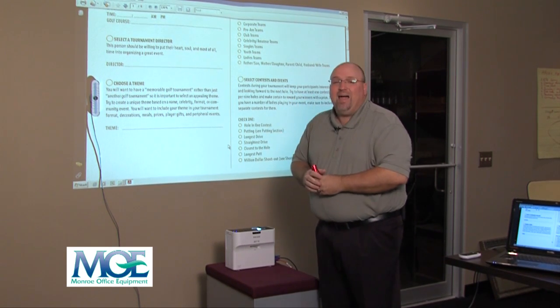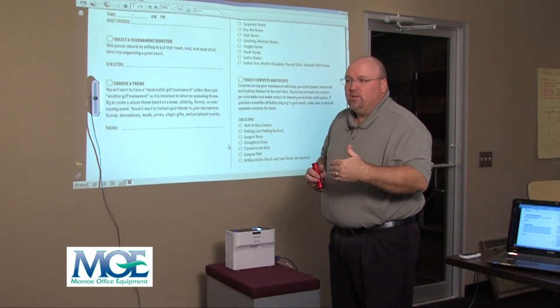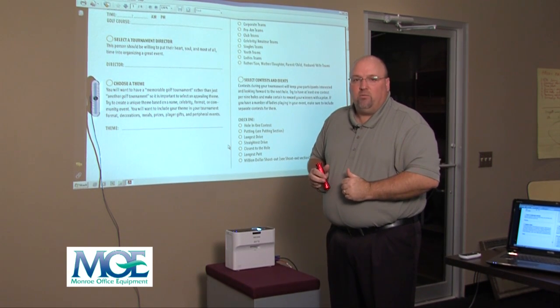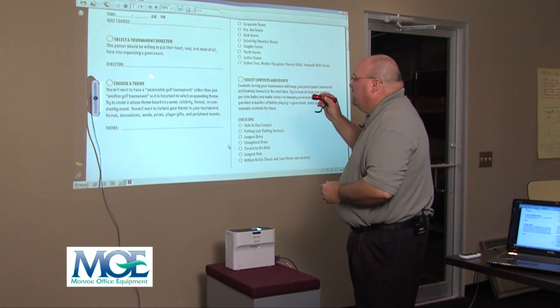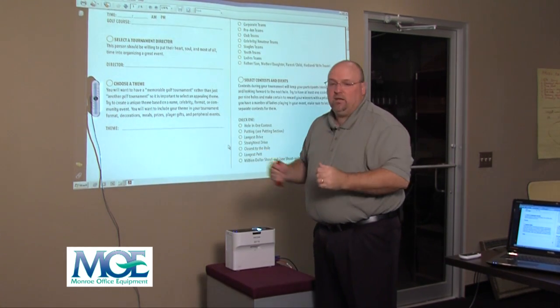It can also be projected on glass, so you could use it for a running video commercial at your office if needed. And again, there is no shadowing when you're standing here doing your presentations.